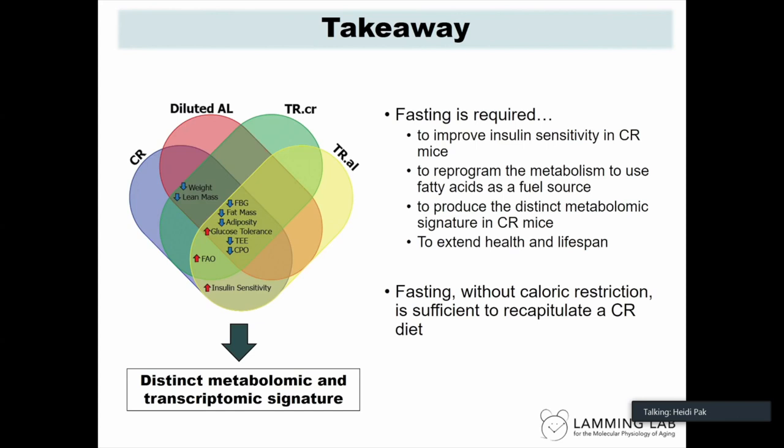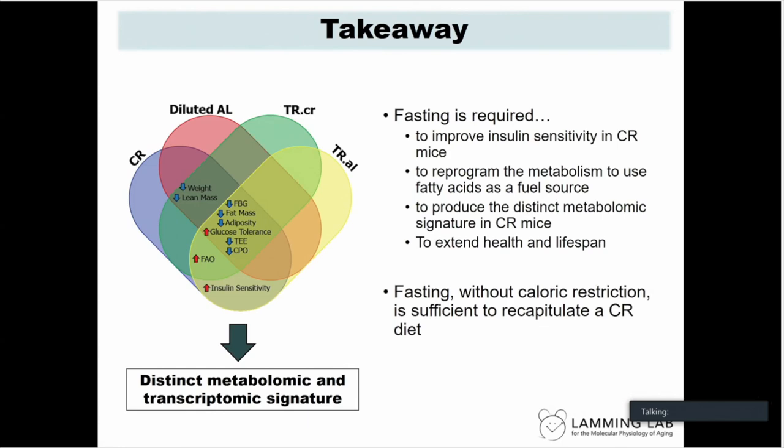The main takeaways are: fasting is required to promote insulin sensitivity in CR mice; fasting is required to reprogram metabolism to use fatty acids as a fuel source; fasting is required to produce a distinct metabolomic signature in CR mice; and restriction of calories without imposed fasting does not protect from age-associated frailty and does not extend lifespan. Lastly, fasting without caloric restriction is sufficient to recapitulate a CR diet, including a similar transcriptional landscape.